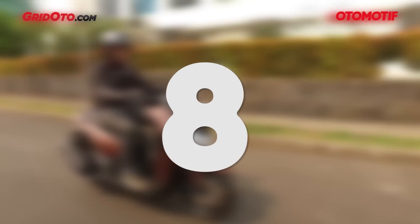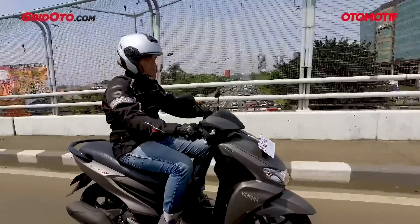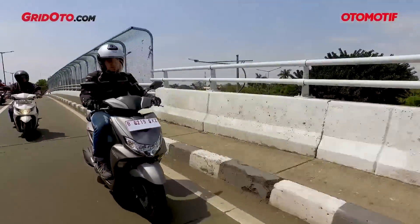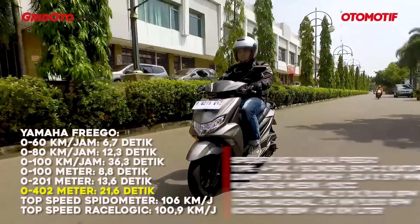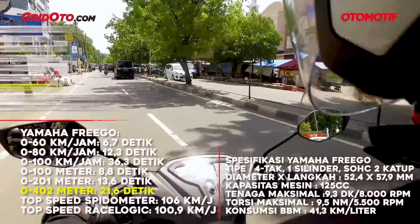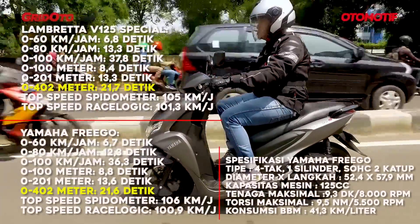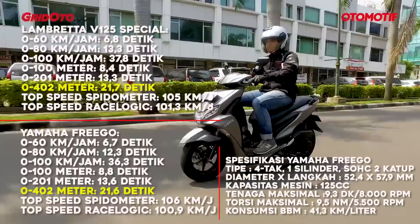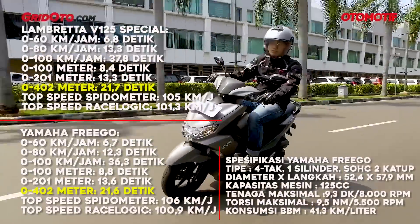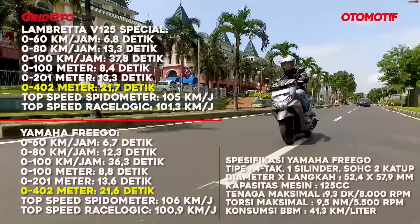At number 8, we meet a Japanese brand staple — the Yamaha Freego 125. Its 0-60 time is 6.7 seconds, and the 0-201 meter is 13.6 seconds — actually a bit slower than the Lambretta at that split. But at 0-60, 0-80, and 0-100 km/h it is faster. Top-end power is flat though. The 0-402 meter time is 21.6 seconds — a thin margin, basically the difference of a gust of wind.